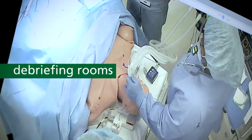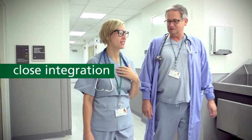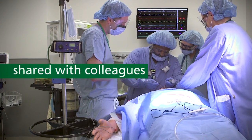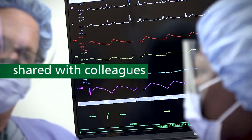Debriefing rooms allow students and faculty to review training sessions. The lab closely integrates university and clinical staff. It will also be used by our colleagues at Rush Oak Park Hospital and John H. Stroger Junior Hospital of Cook County as well as for military training.